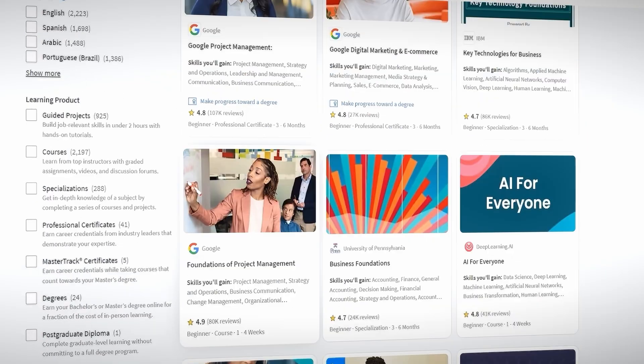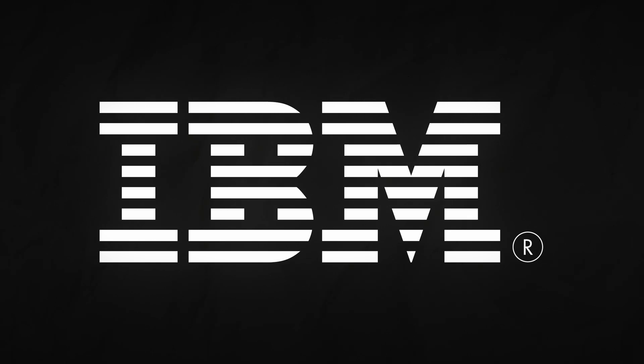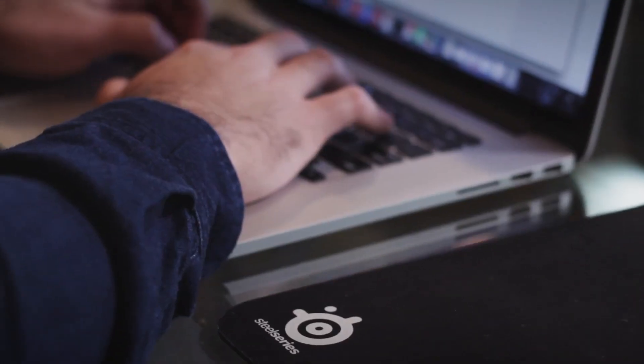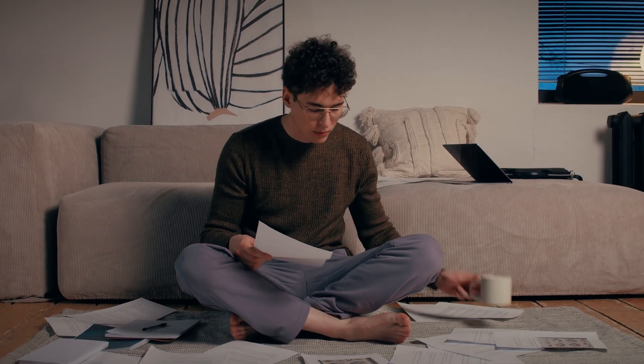In this video I'll show you exactly how to get free certificates from companies like Google, Microsoft and IBM, and top universities like Harvard, MIT and Stanford. I will show you everything step by step and there will be two different ways to do this, so let's begin with part one right away.